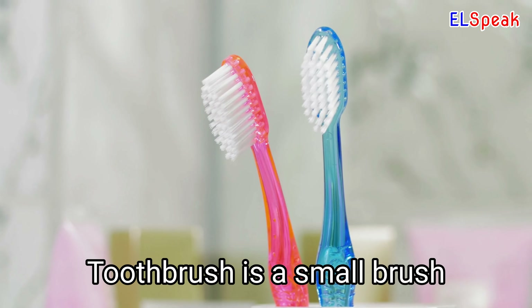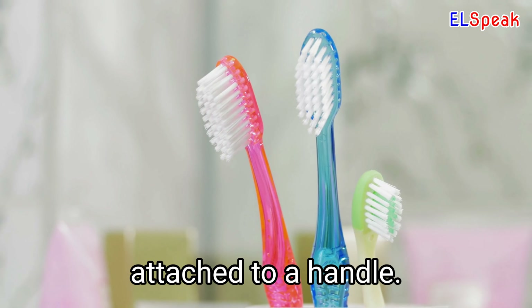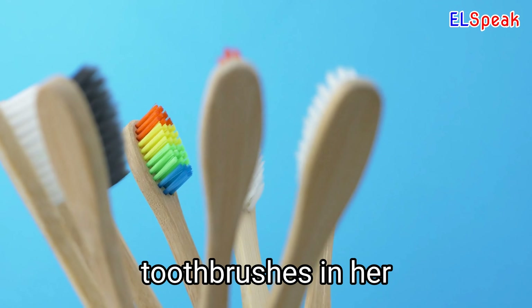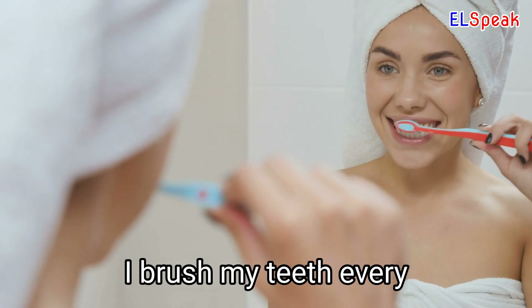Toothbrush. Toothbrush is a small brush used to clean the teeth that usually has plastic bristles attached to a handle. She paid extra attention to her teeth with the electric toothbrush. She keeps multiple toothbrushes in her bathroom to ensure she always has a clean one. I brush my teeth every morning and night with my toothbrush and toothpaste.